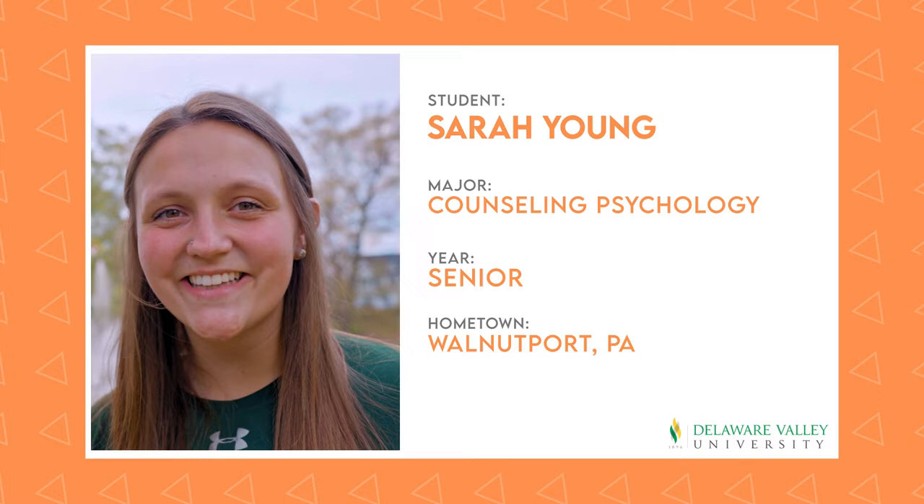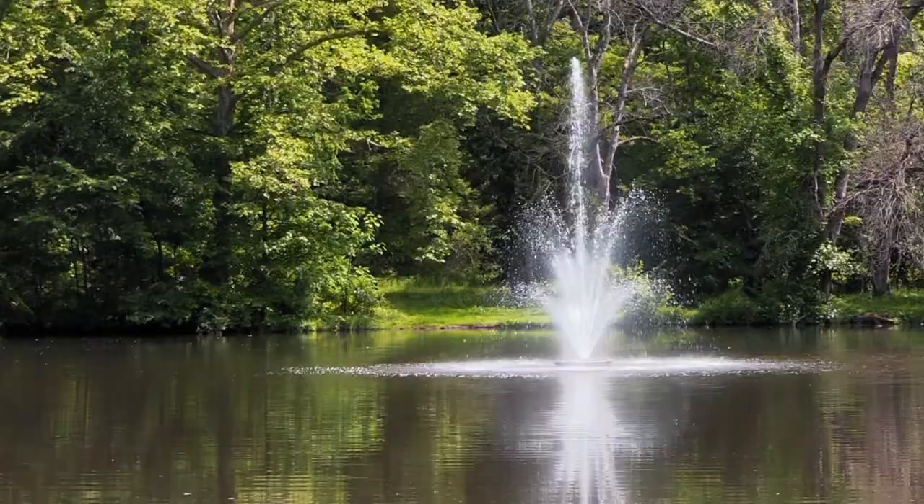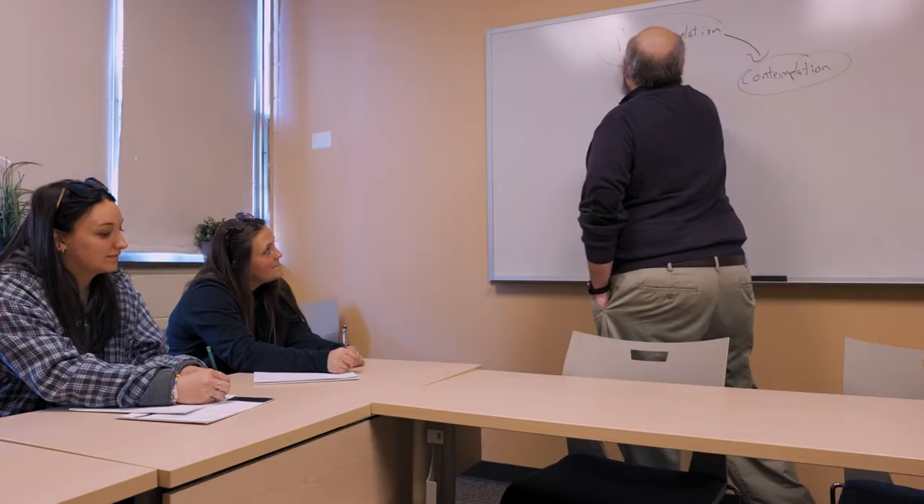Let's hear more about the campus here at DelVal. Sarah is graduating this spring with a degree in Counseling Psychology, and she's going to take us through this absolutely beautiful campus here at DelVal. Sarah, please take it away. Thank you, Alex. Hey, everybody. I am so excited to show you around our campus here at Delaware Valley University.